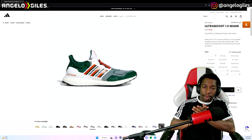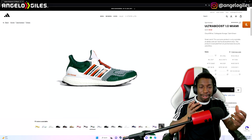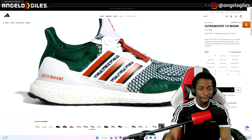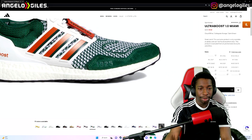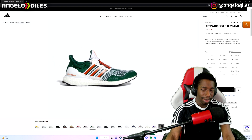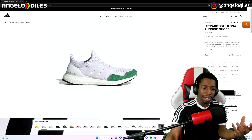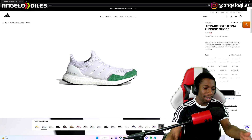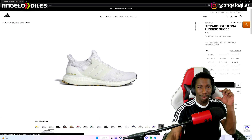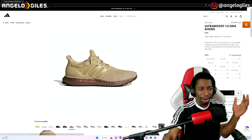They got the Ultra Boost 1.0 Miamis. These actually look kind of fire. My only problem is the white midsole — I just don't really like when they have that. I prefer the black midsole. It's a little harder to clean. Zooming in, they look really nice. I like the colorway, I may pick up a pair. They're $160 right now, usually $200. There's a bunch of colors for this one. I get confused with the Ultra Boost lineup — 22s, 23s, 2.0s — sometimes it feels like they're just changing the colorway and the amount of foam.